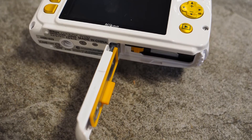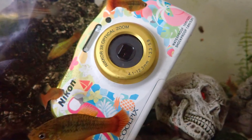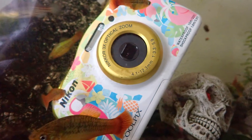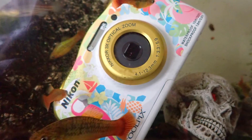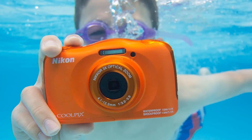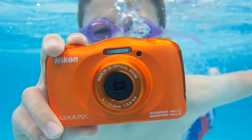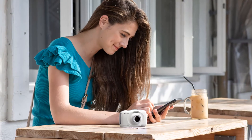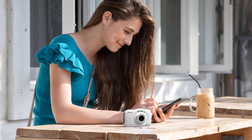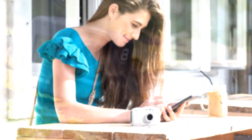Ease of use is the W150's main selling point, so you won't find any manual exposure controls, advanced movie recording modes, or fancy sensors, but it does have a very simple interface and lots of fun shooting modes. It also makes it very easy to share images and video via Wi-Fi and a Bluetooth connection that transfers photos to your phone in the background while you shoot. And while it doesn't have a built-in GPS, you can add location data to your pictures from your phone.